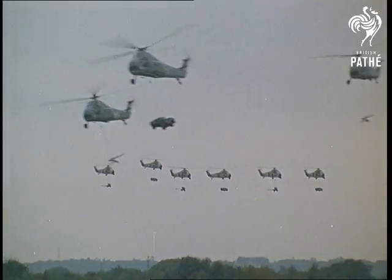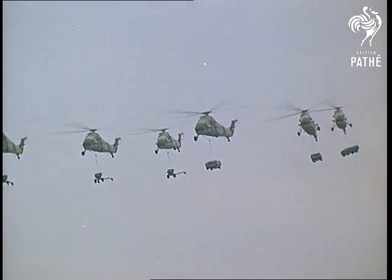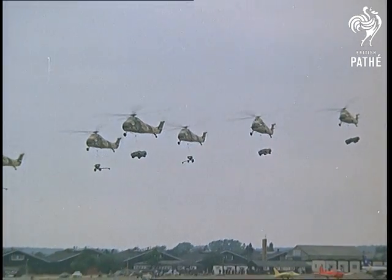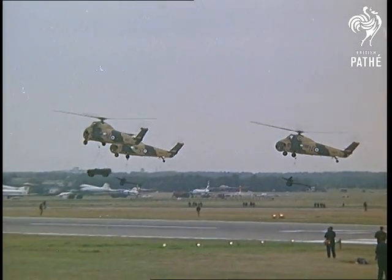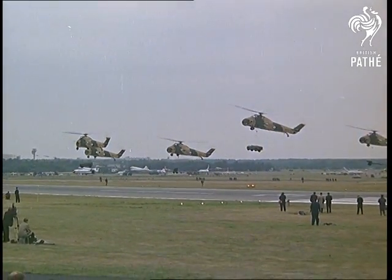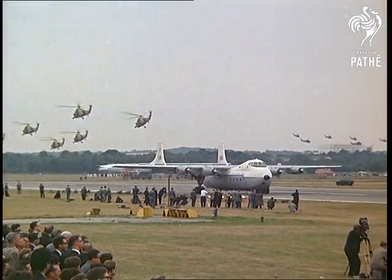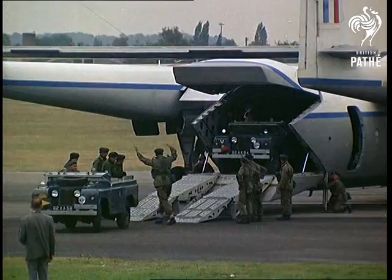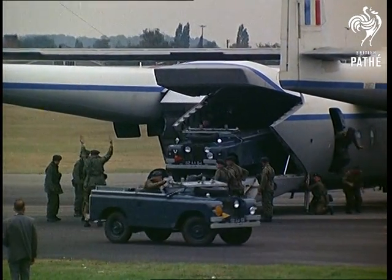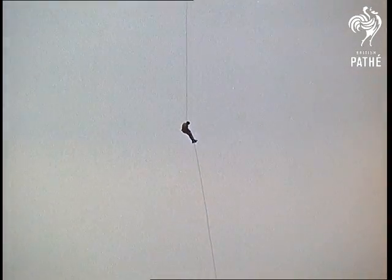The helicopters take guns and jeeps into the attack. It's a combined operation — Transport Command and helicopters contributed by the RAF, guns by the Commando Light Regiment Royal Artillery, while Naval helicopters take in guns and marines. From a hovering helicopter, a controlled descent of 200 feet on a nylon rope. It all gives an insight into modern tactics.